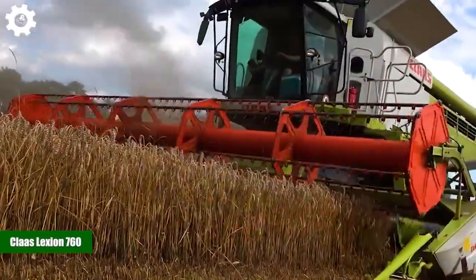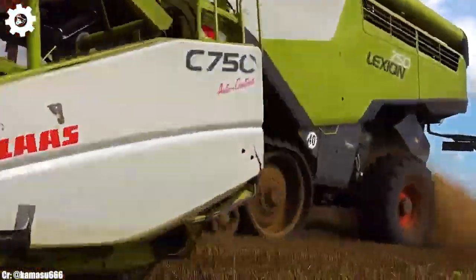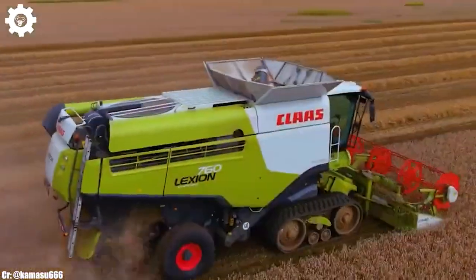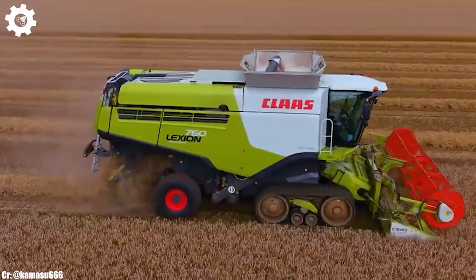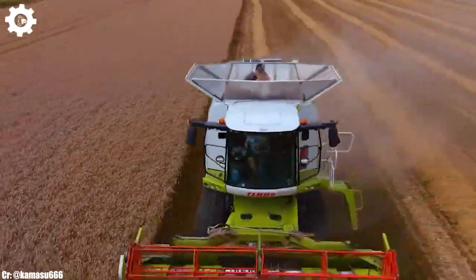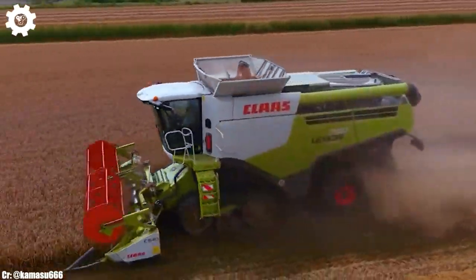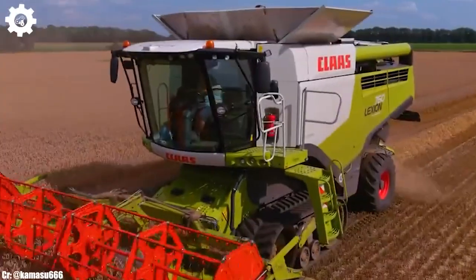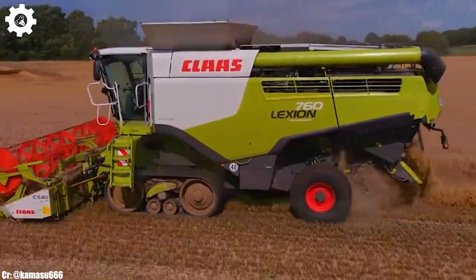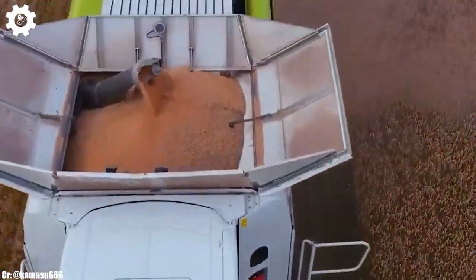Kloss Lektion 760. The Kloss Lektion 760 is a high-capacity combine harvester that embodies the principles of efficiency, power, and advanced technology in modern agriculture. With a formidable engine delivering approximately 571 horsepower, this machine is engineered to handle large-scale grain harvesting operations with ease.